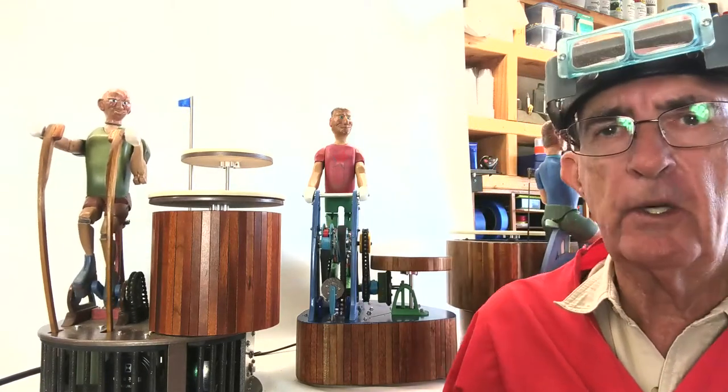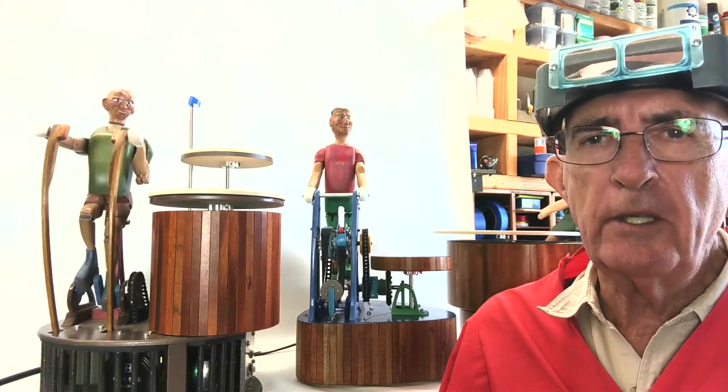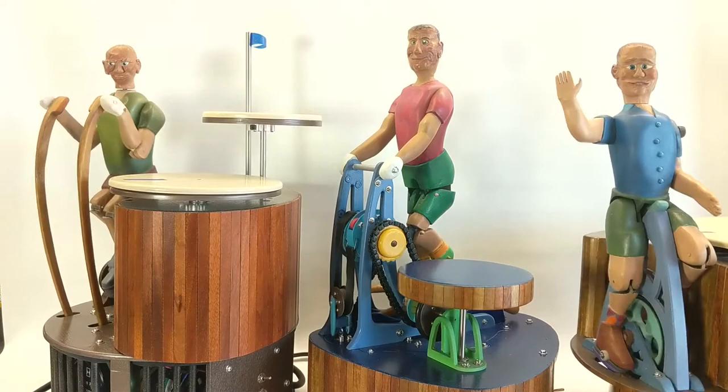It is the 23rd of September 2020 and I wanted to just show you the three product spinning automata all together. This will be a short video. I won't say a lot.